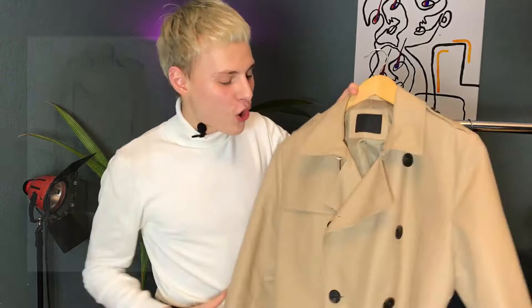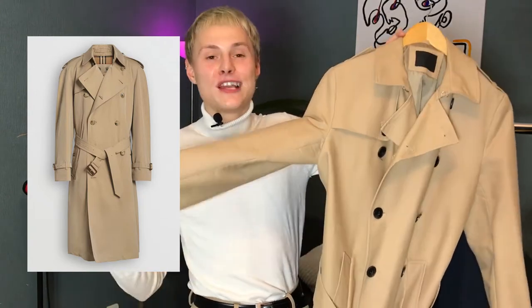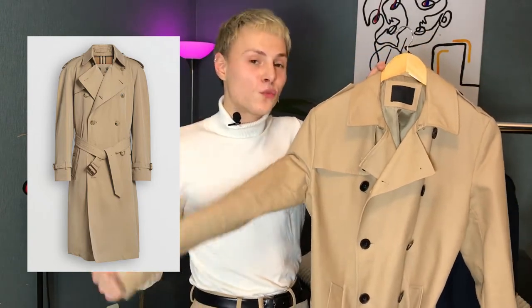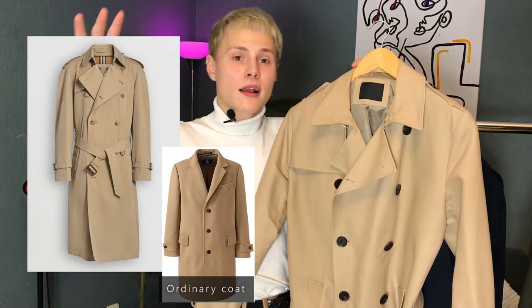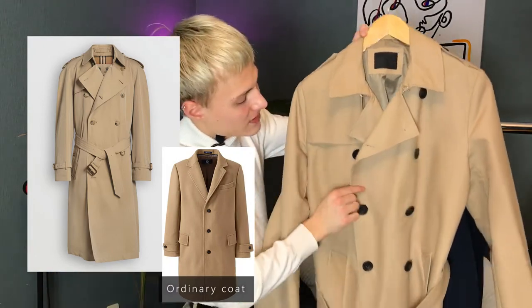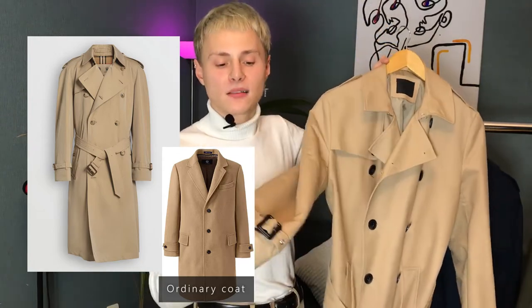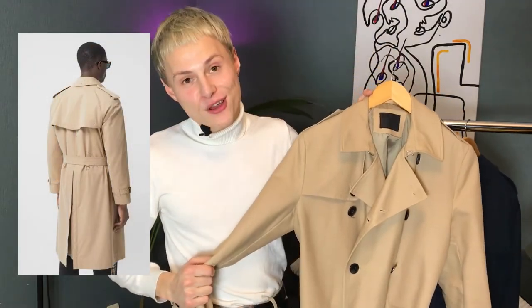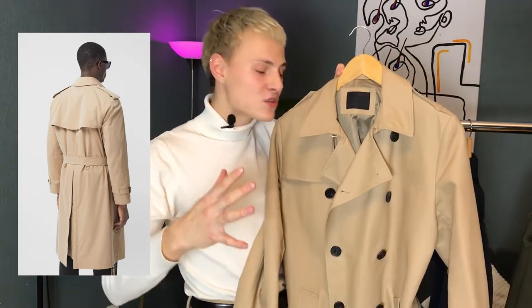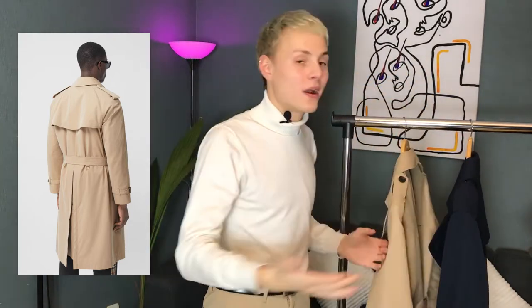For those who don't understand what a trench coat is, I'll explain quickly. A trench coat is a type of coat made from waterproof material, and usually the classical trench coat is made from thick waterproof cotton in a beige stone color. The biggest difference from an ordinary coat is that a trench coat has double-breasted buttons, a belt on the waist, belts on its arms and shoulders, and wide lapels. That's why the trench coat is already a really classical statement in men's fashion.